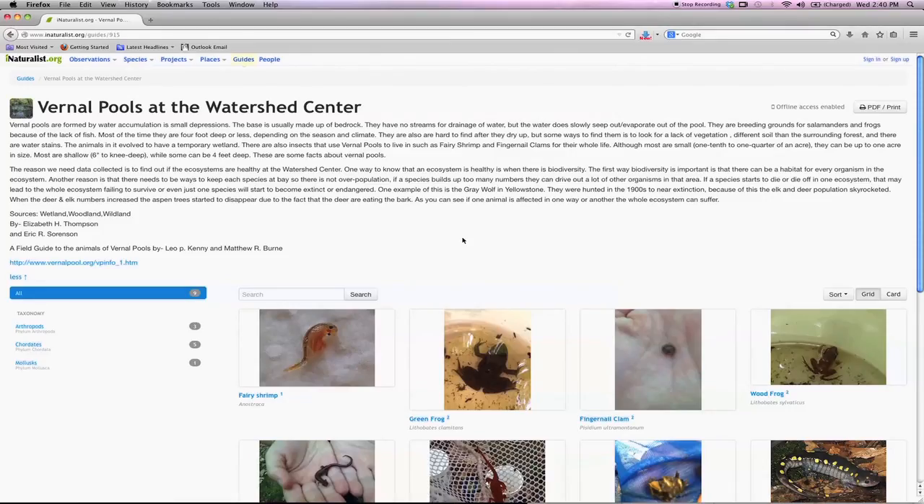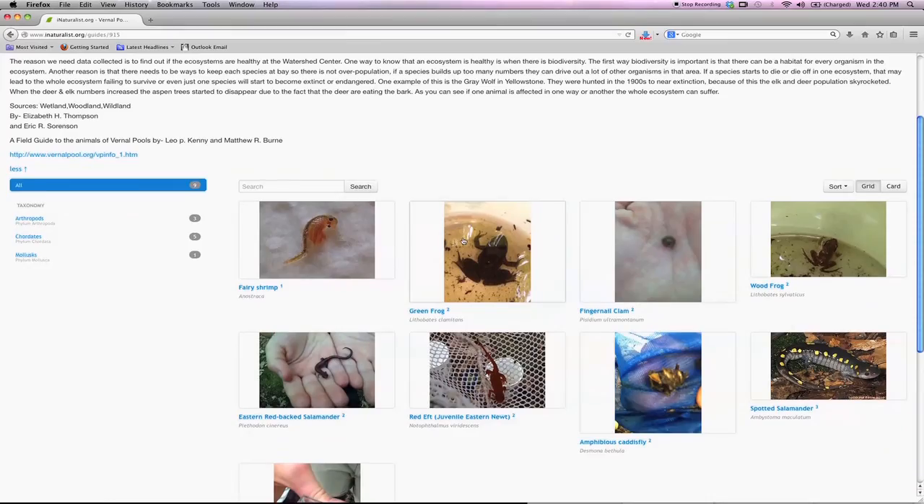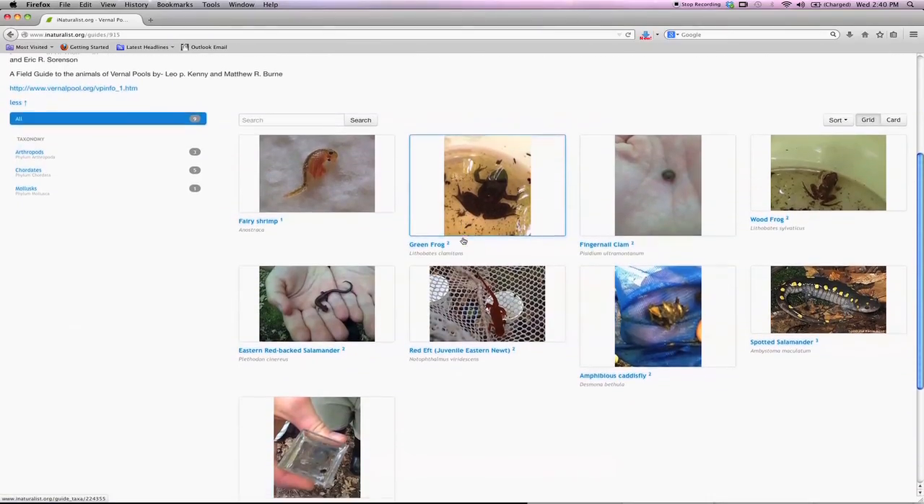The Watershed Center Biodiversity Project also includes the six guides created by students to help visitors identify different species in the area.